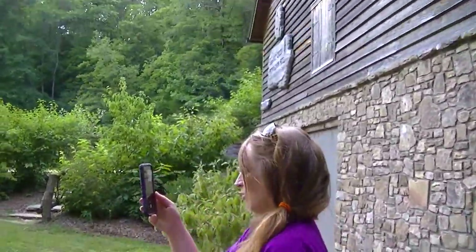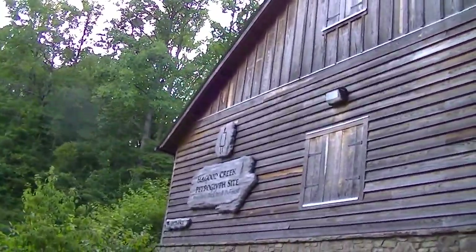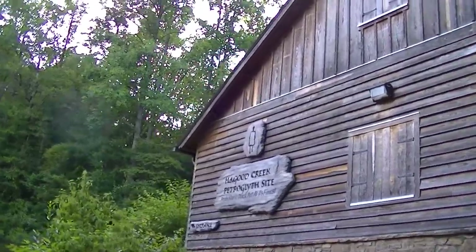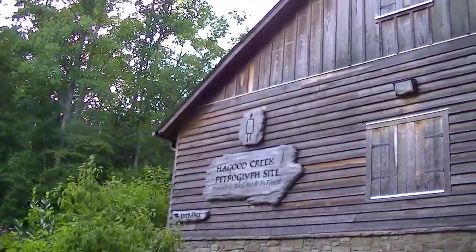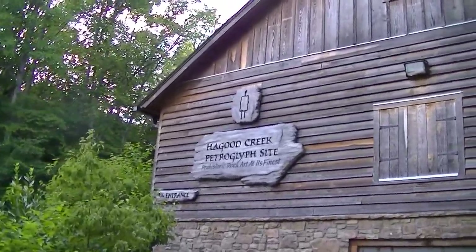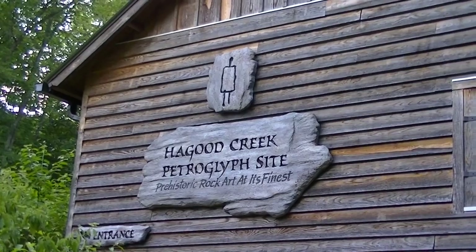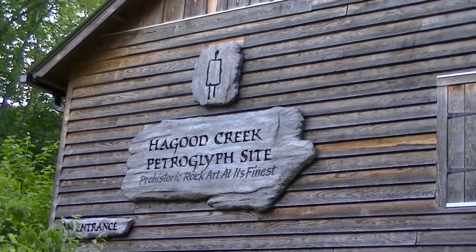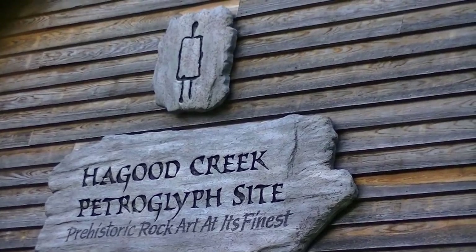That's another building. That's Haygood. What does that say? Petrol. P-E-T-R-O-G-L-Y-P-H. I can't even pronounce that. Petroglyph. The historic rock art at its finest.